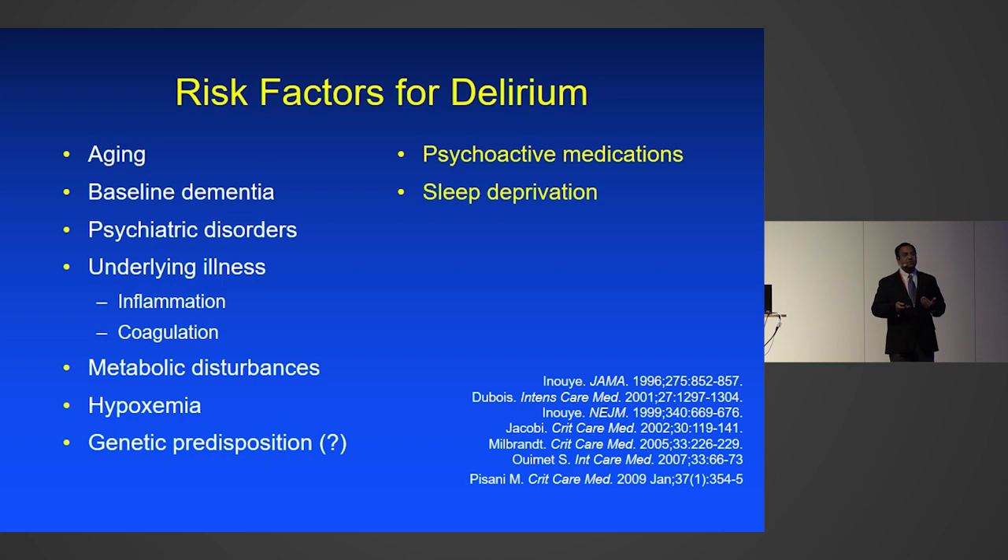To make interventions to improve outcomes, we need to understand the risk factors for delirium. The majority of risk factors — such as age and prior cognitive impairment or dementia — are non-modifiable. Potentially modifiable risk factors include the psychoactive medications we frequently give our patients. We now have data supporting that patients who are interactive in the ICU have better outcomes. In the past, we wanted to erase all ICU memories, but we now know that wasn't right for our patients.